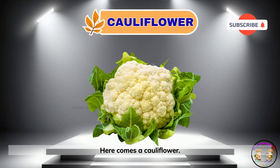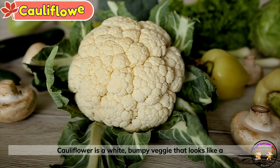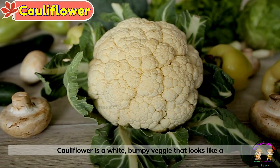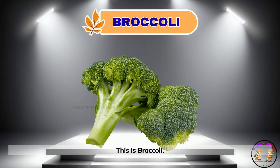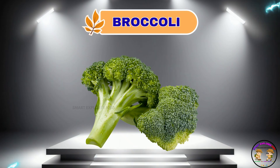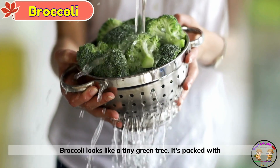Here comes a cauliflower. Cauliflower is a white, bumpy veggie that looks like a fluffy cloud. This is broccoli. Broccoli looks like a tiny green tree. It's packed with goodness.